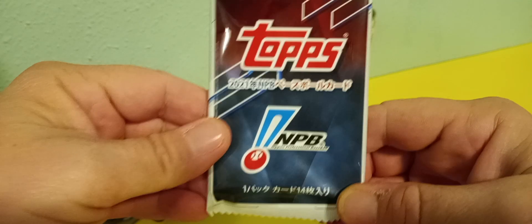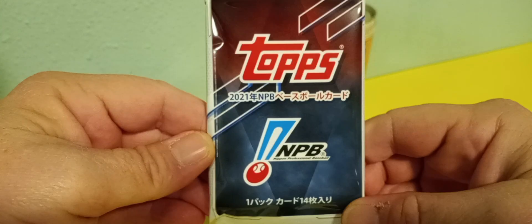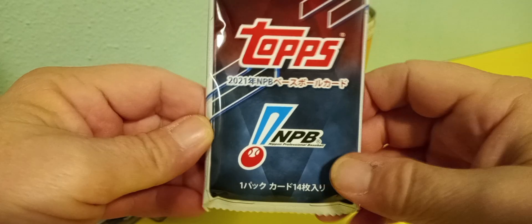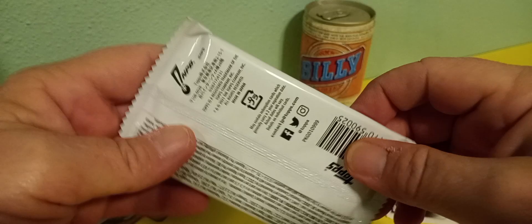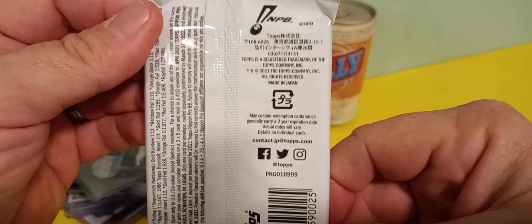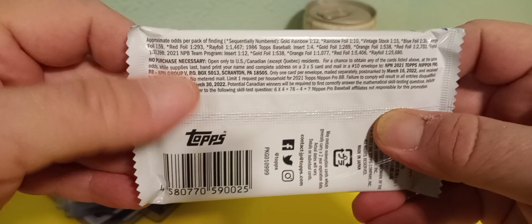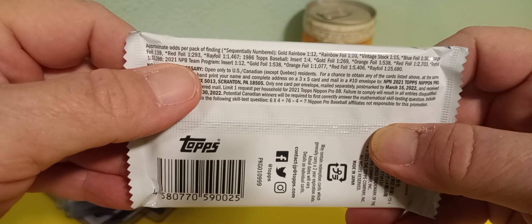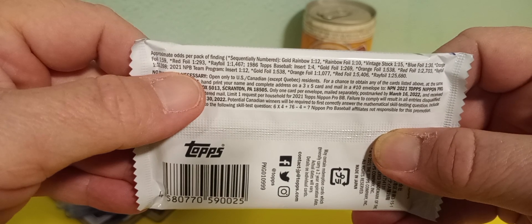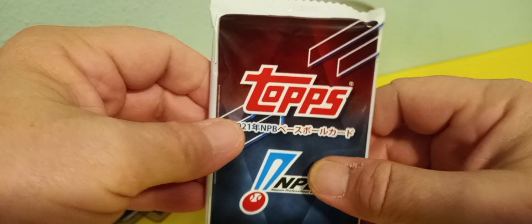Now let's open the pack. Here's the front of the pack, which is pretty cool — it caught my attention the first time I grabbed it. Here's the back of the pack. There's some stuff you can get in here like foils and parallels and what have you. Not real familiar with all that stuff, especially with this product, but we'll see what we get.